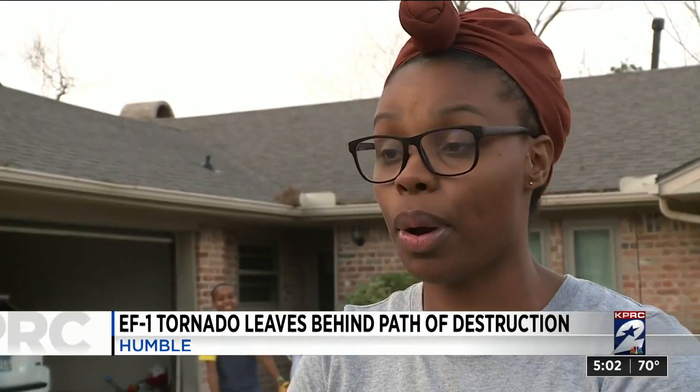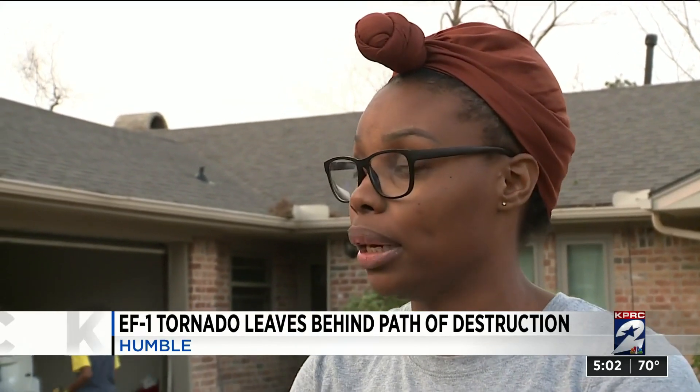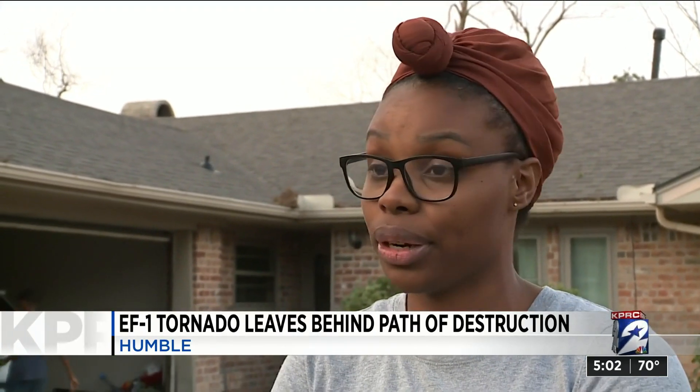We went to bed and when we woke up this morning, my husband said it's bad — it's very, very bad. So we went around and checked on the neighbors next door. Everybody seemed to stick together and they started cleaning it up.